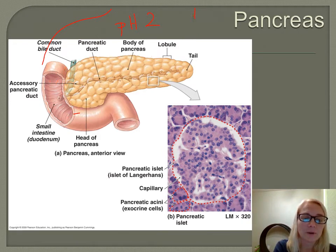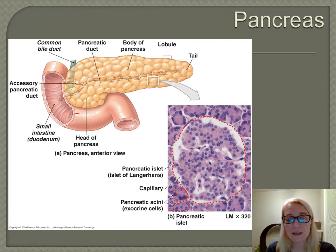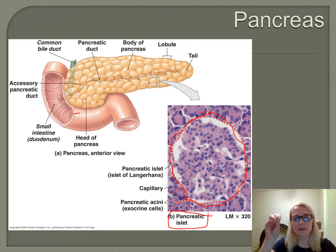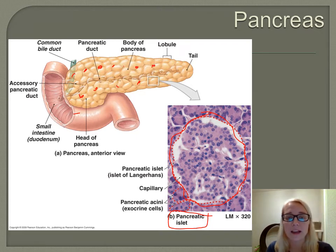We're going to focus primarily on the endocrine function. If you were to take a slice of the pancreas, about 99% of it is digestive. You'd find little islands — and that's actually what their name implies: pancreatic islets. An islet is a little island of endocrine tissue. So we have tiny little pockets of endocrine tissue scattered all over the pancreas. These used to be called islets of Langerhans, so you might have seen that term, but we now call them pancreatic islets.